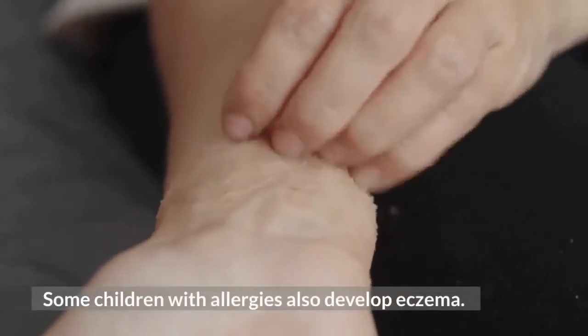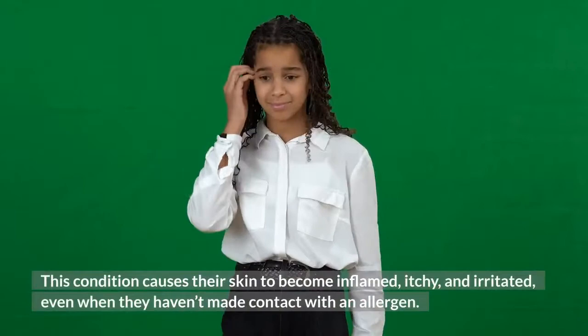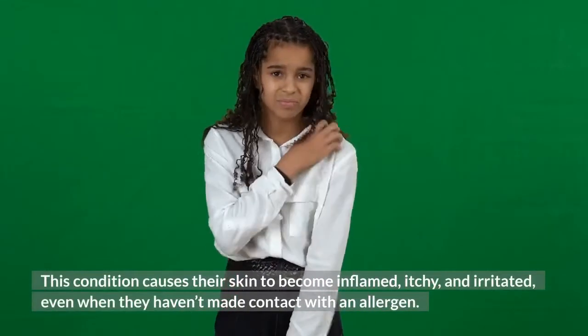Some children with allergies also develop eczema. This condition causes their skin to become inflamed, itchy, and irritated, even when they haven't made contact with an allergen.